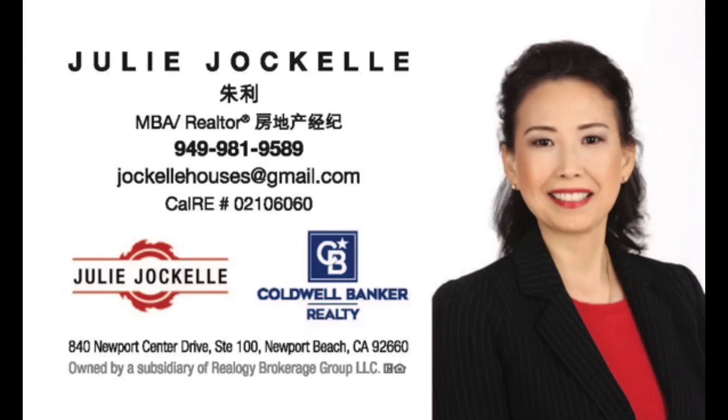Thank you so much for watching. If you like the video, give it a thumbs up and subscribe. Also, if you need to buy or sell real estate in Irvine, California, please reach out to me. I will be happy to help.